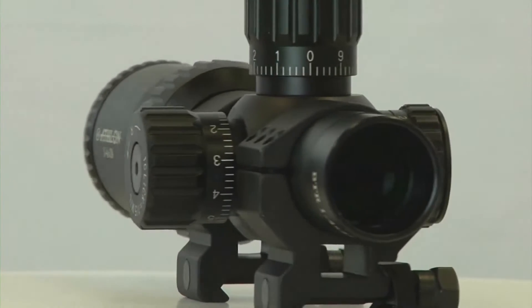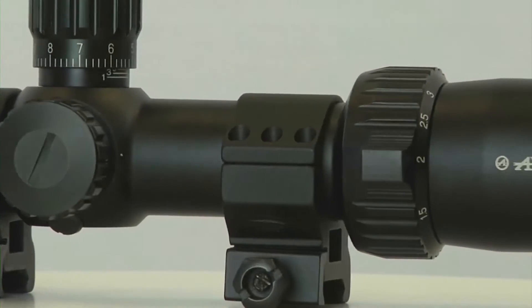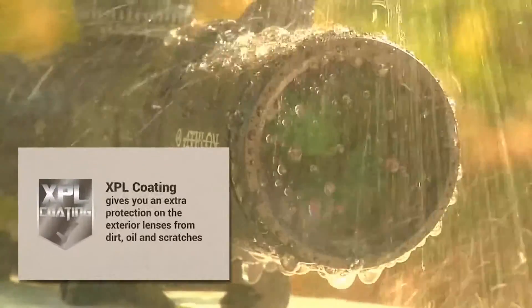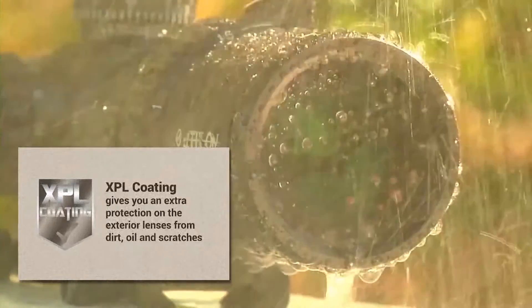The Argos BTR features fully multi-coated optics that effectively reduce reflected light, increasing light transmission and giving you a brighter image. The exterior lenses also feature XPL coatings that repel dirt, oil, and scratches — anything else that mother nature can throw at you.